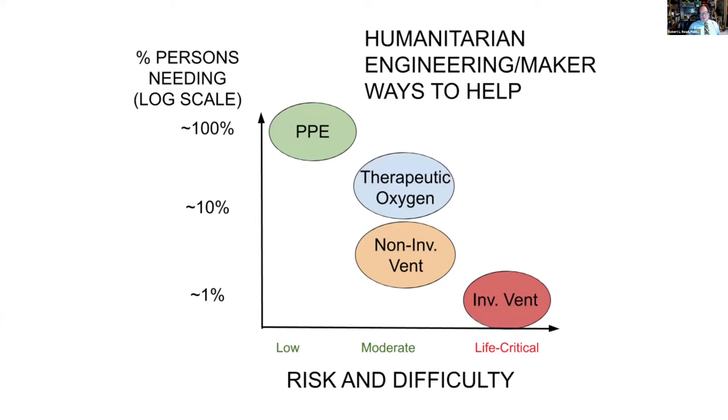Personal protective equipment is a great success story of the maker community and the humanitarian and engineering community. This conference, however, is about invasive and non-invasive ventilation, and we're also going to hear from some oxygen concentrators later in the showcase. Those things are harder than making cloth masks, and that's what we're engaged in.